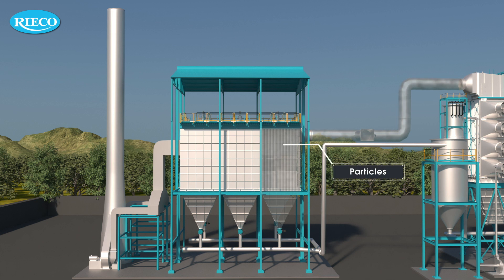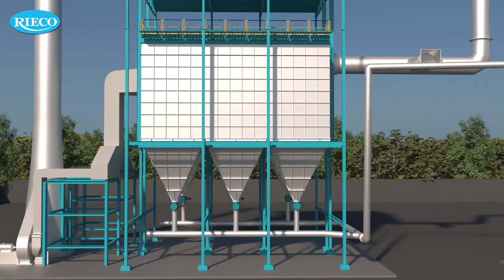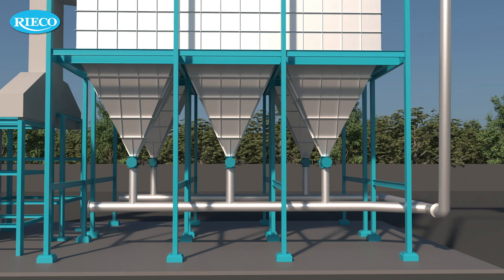The fumes contain minute particles with low bulk density. This fluffy dust takes ample time to settle in the bag house. The pulsing system cleans the filter bags thoroughly and keeps the bag house pressure drop within the limit. The accumulated dust in the hopper is then conveyed pneumatically to the destination silo.